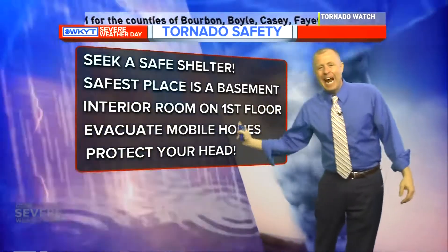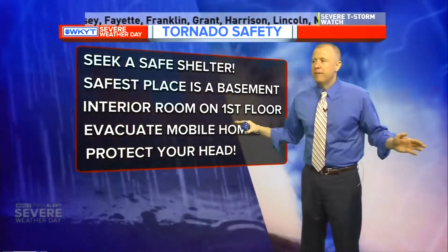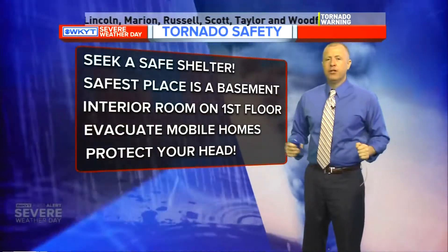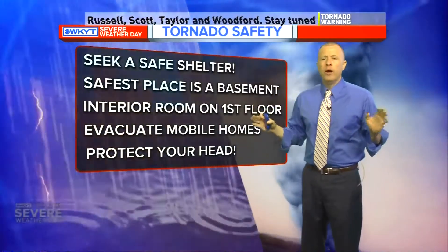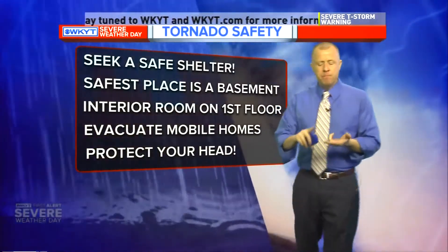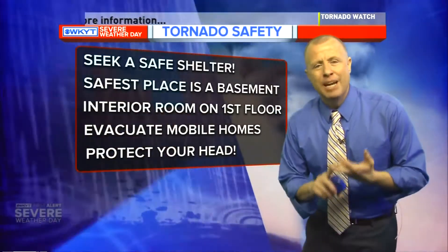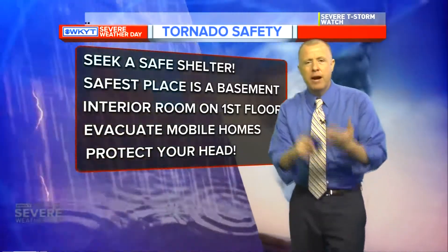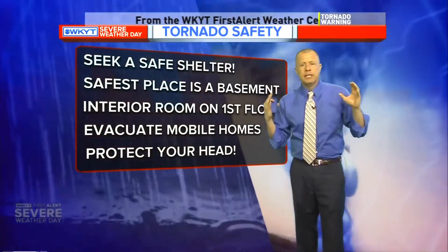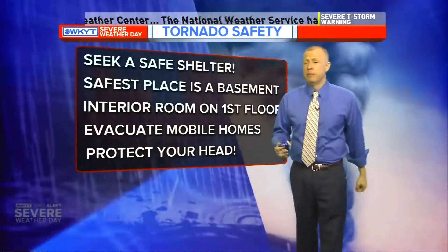If you're in a mobile home, get out of there and find shelter immediately — anywhere but a mobile home. If you have to get to a ditch or ravine, get low and cover your head. No matter where you are, protect your head. If you have an old batting helmet, a hard hat, a football helmet, or a bike helmet, put it on. It doesn't matter how ridiculous it may look. Most fatalities and injuries from tornadoes occur from debris flying around and hitting people in the head.